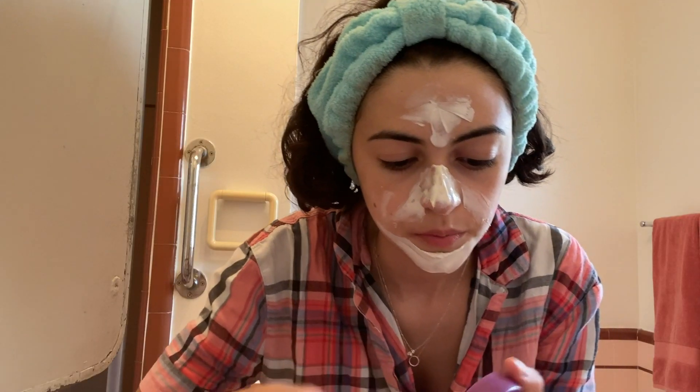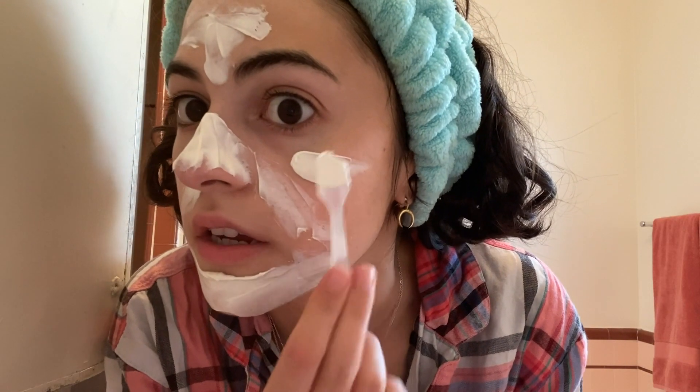I'm going to put some on my nose. I've never actually used one of these spatulas before — part of it makes me feel like I'm a mini esthetician. I have very sensitive skin, and a good sign is that once I put this on, I don't feel any tingling. It doesn't smell like anything. I'm going to leave this on for 20 minutes and then come back.